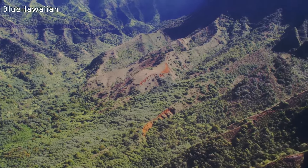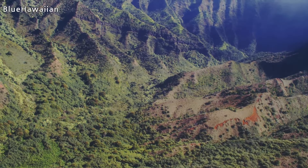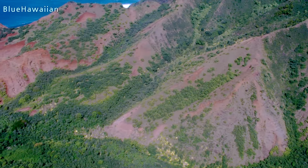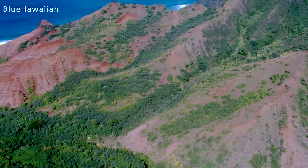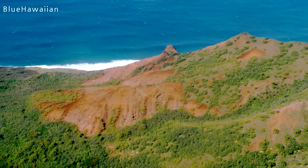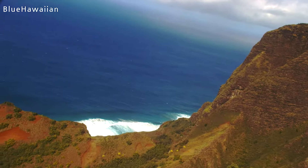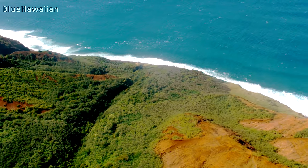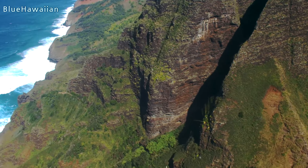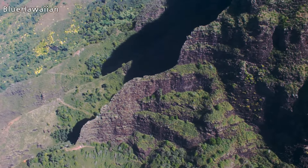I'll try to show you what the Na Pali Trail looks like. Keep in mind some parts are only about eight inches wide, so what you see may seem narrow — but this is actually one of the wider parts. See that pinnacle to our left with the red hill on the left side? The trail goes down that hill — it's a big switchback going down the hillside. If you look straight down to your right, there's a trail about nine miles in, zigzagging back and forth — that's the easy part. The hard part is called Crawler's Ledge — check it out online.